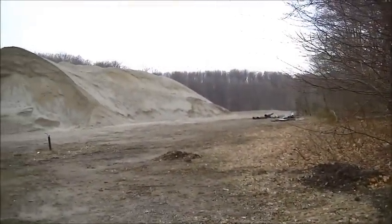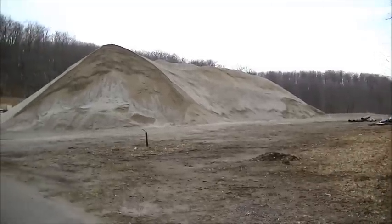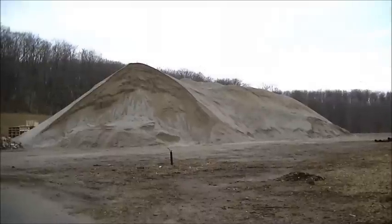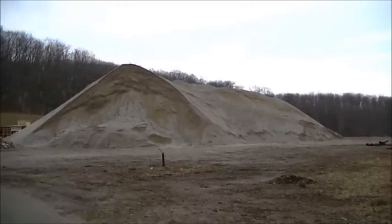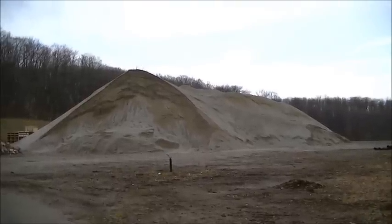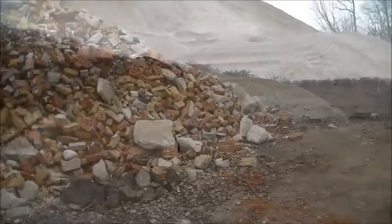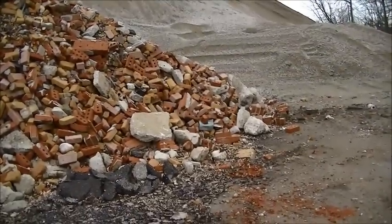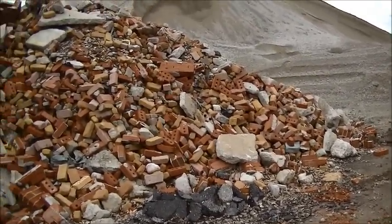There's this big huge pile of sand and gravel — it's big. Probably 50 to 60 feet tall and a couple hundred feet long maybe. And here's some of the remnants of the buildings that were here.